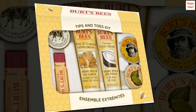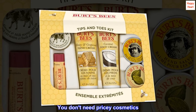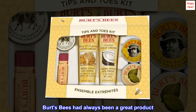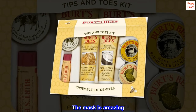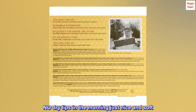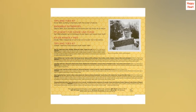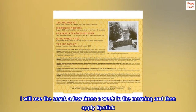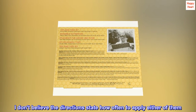Top reviews from the United States: Burt's Bees is the best — you don't need pricey cosmetics. Burt's Bees has always been a great product. The mask is amazing. I used the scrub a few times a week and then the mask before bed — no dry lips in the morning, just nice and soft. I will use the scrub a few times a week in the morning and then apply lipstick. I don't believe the directions state how often to apply either of them. Go for it, it's a great product.